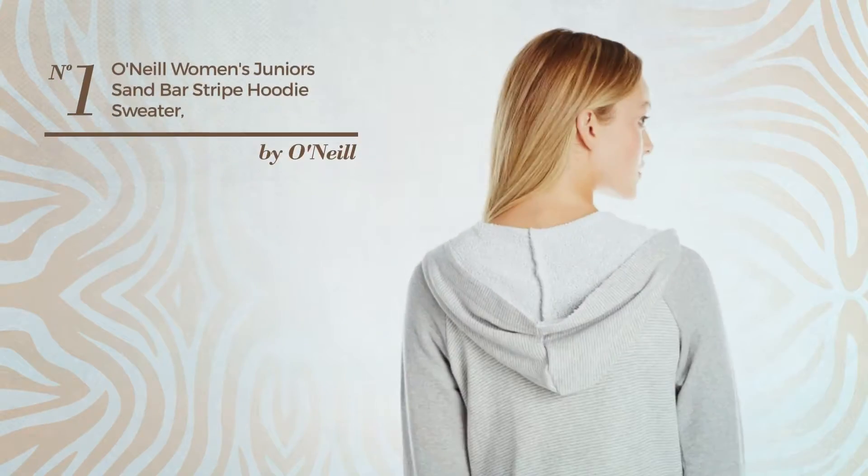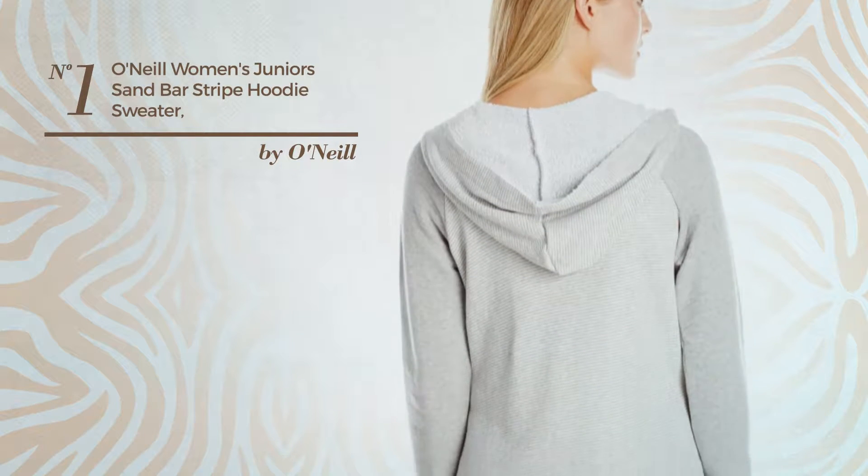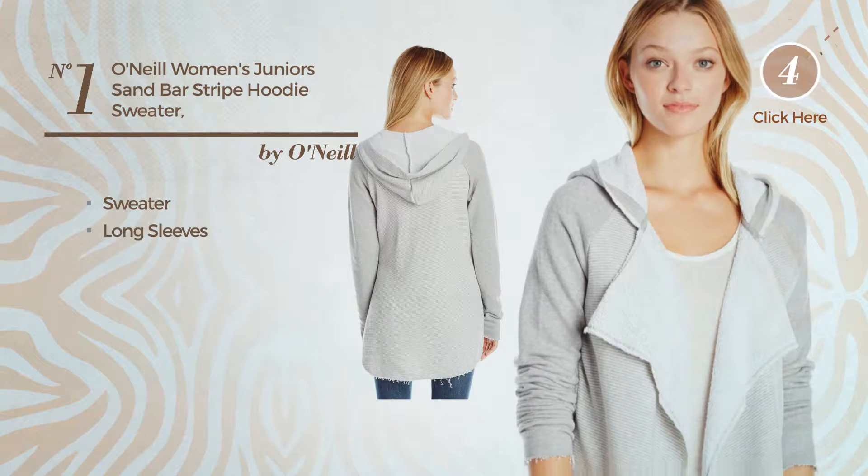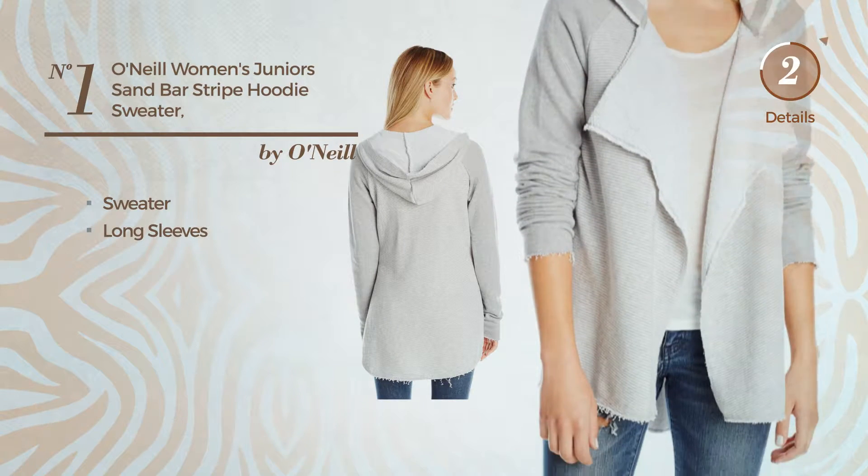Number 1. A Junior Long Length Hoodie. Featuring a solid looking, crafted from sweater, this hoodie includes long sleeves. Available in two colors.